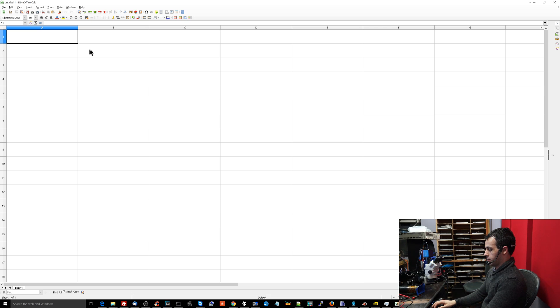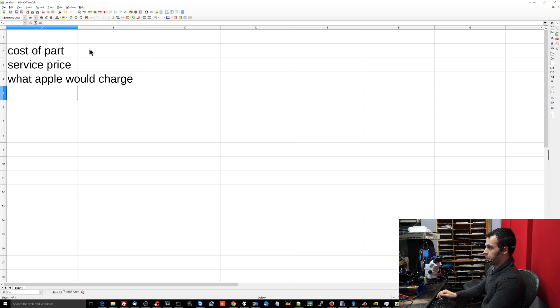So we're going to go over here and type cost of part, service price — that's what we charge the customer — and then we're going to put in what Apple would charge.